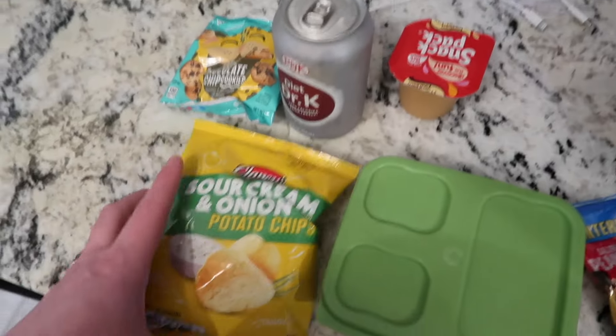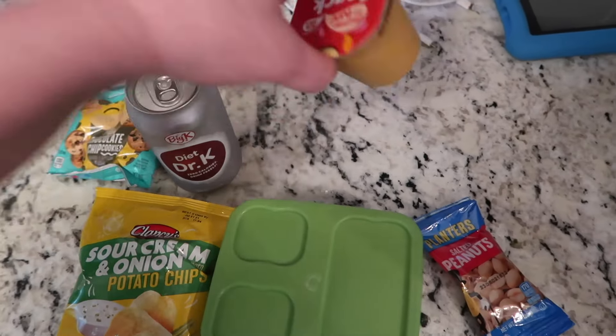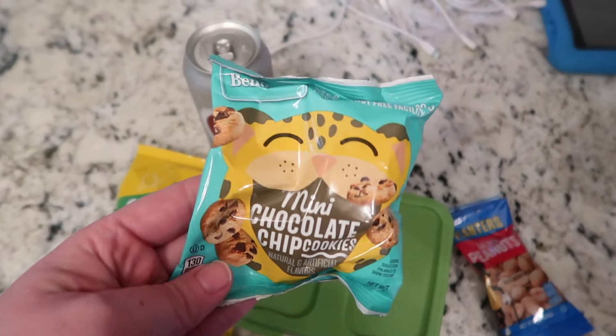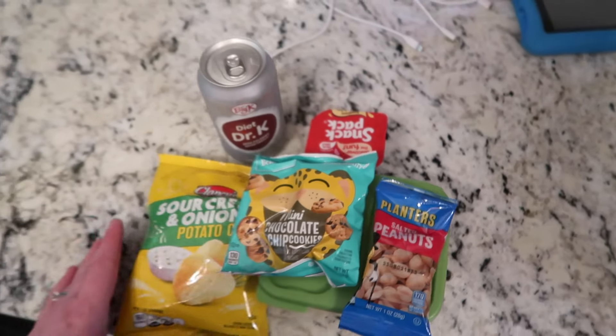Then he has a bag of these Aldi sour cream and onion chips, another Diet Dr. K, another one of these butterscotch puddings, some mini chocolate chip cookies from Aldi, and then a little bag of peanuts. So that is what he has today for Friday.